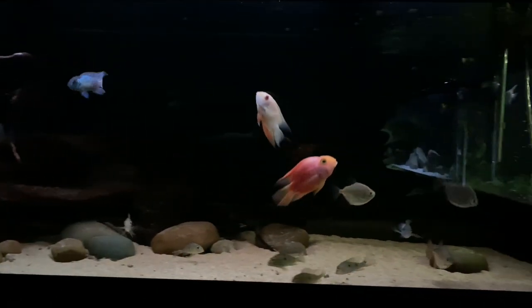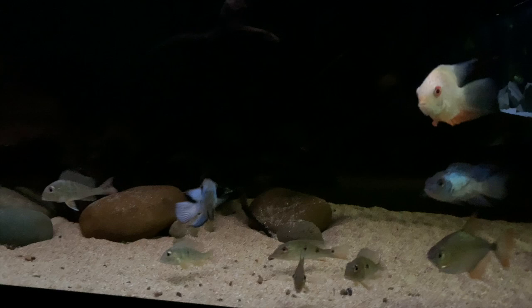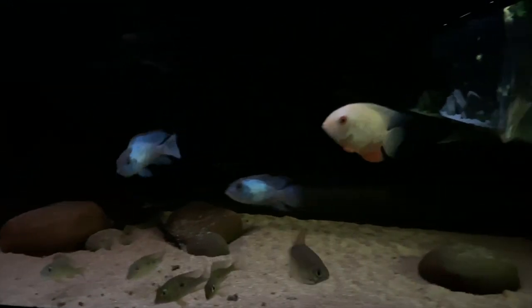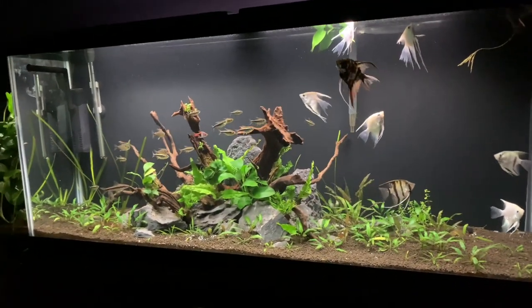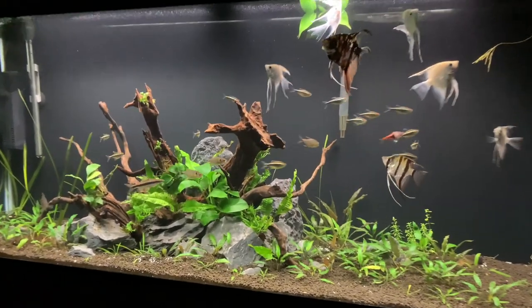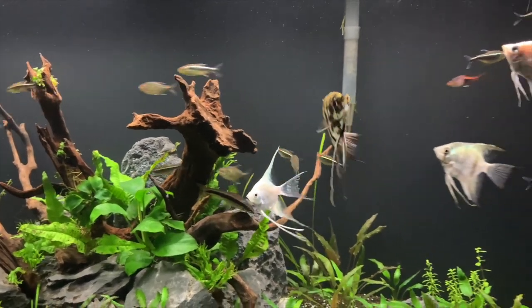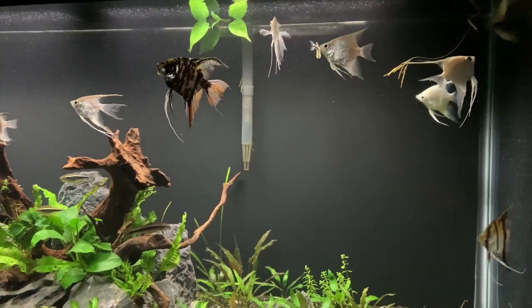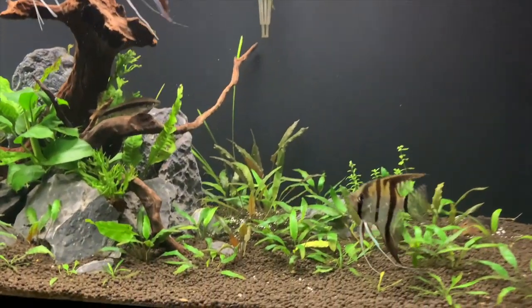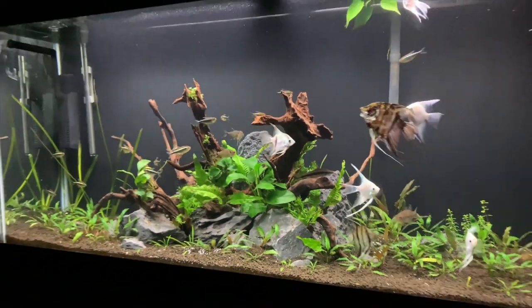Back now in the fish room — the 125 is still looking pretty good. Something did happen in regard to the decorations, so that'll be coming out on a video shortly. That wasn't ideal, but hopefully all will be well there. The 55 is still looking great, really liking this tank. It looks super clean and the angels look awesome in there too. The natural colored angel I moved in there recently is doing really well — he's the favorite right now in terms of the angelfish.